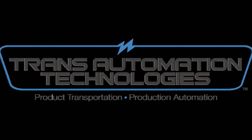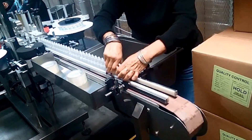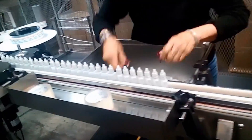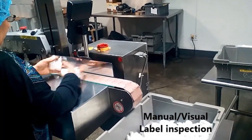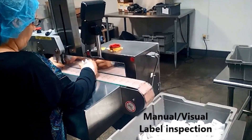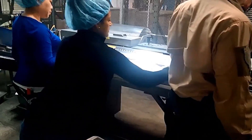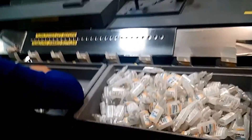FANUC America Authorized System Integrator, Trans Automation Technologies, was tasked to develop an automatic cartoning system for small pharmaceutical bottles. The system would reform a process that was erratic and inconsistent with an automated process that could provide reliability and consistent rates of packaging over 90 bottles per minute. Trans Automation Technologies was able to provide an automated system to meet their customers' needs.